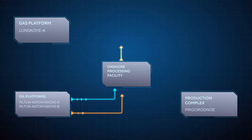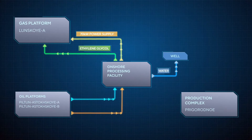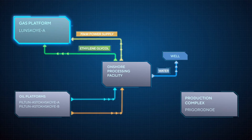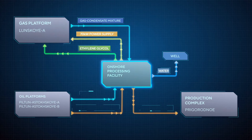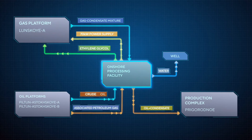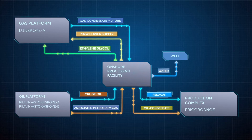This is an operations diagram of the whole OPF complex. Ethylene glycol is dewatered and directed back to the LUN-A platform for reuse. Condensate extracted from natural gas is blended with oil to form a single product. Purified from water, ethylene glycol and condensate, treated natural gas is fed into a separate pipeline.